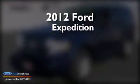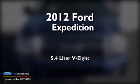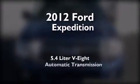This is a certified pre-owned 2012 Ford Expedition. It has a 5.4-liter 8-cylinder engine and an automatic transmission.